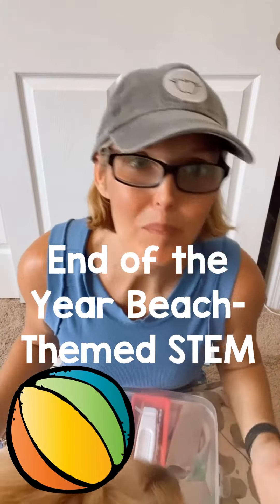Are you looking for some end-of-the-year beach-themed STEM? Try my 10-pack of beach-themed STEM challenges that I've created to engage students at the end, to keep them motivated and excited, and also working while you are getting work done at work.